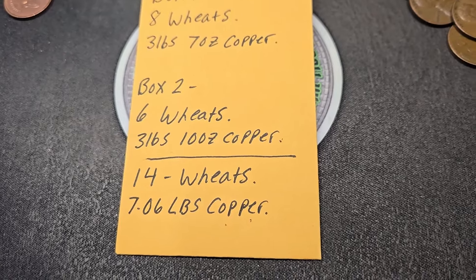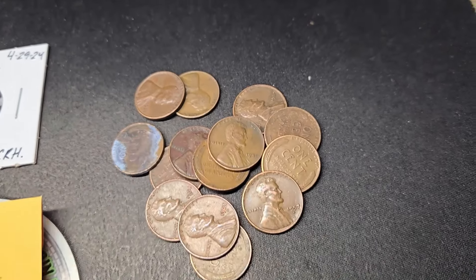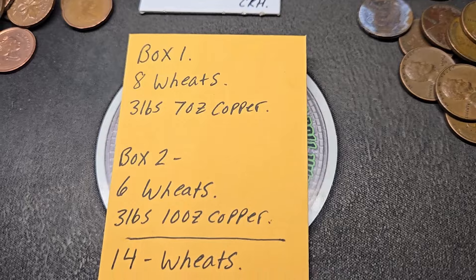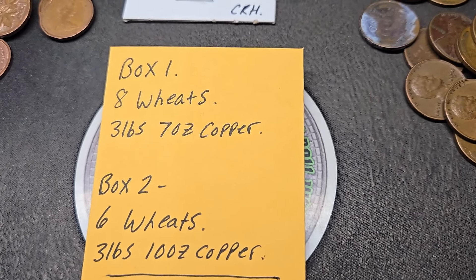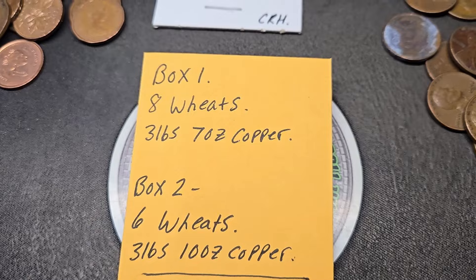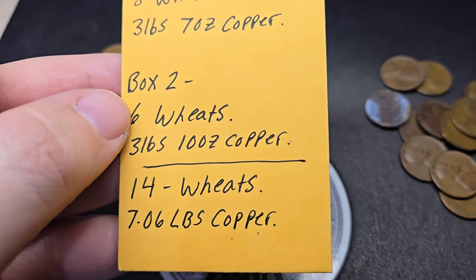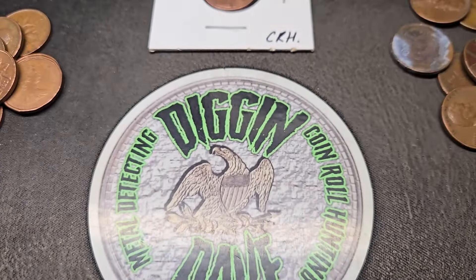Just a little over seven pounds of copper, which is good. Got that grease error, some Canadians, and really just common 40s and 50s wheat pennies. The oldest was a 1939 Denver. Honestly, these boxes were a little below my average for Illinois. I normally like to get at least 10 wheat pennies a box, so box two with only six was a little low. I normally get just under four pounds of copper per box, normally between three pounds eleven ounces to three pounds fourteen or fifteen ounces — so a little lighter, but not by much. Hope you guys enjoyed this two-box penny hunt. Thank you to American Eagle Hoarder. Another seven pounds of copper and 14 wheat pennies. Like, subscribe, leave a comment down below. Until next time, keep on digging.